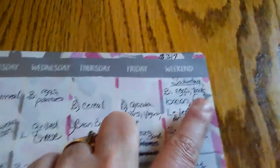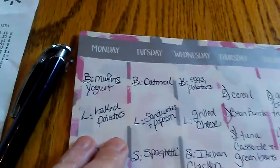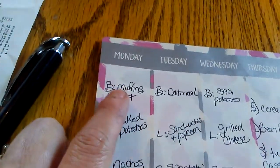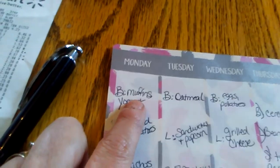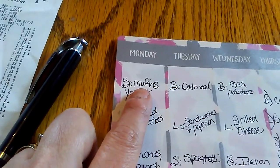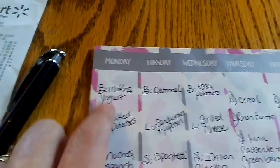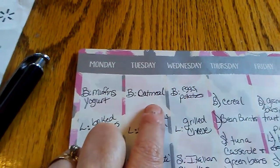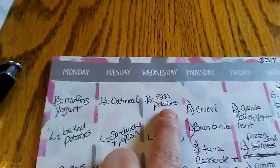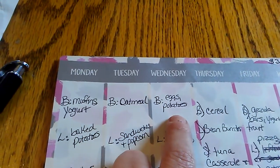For breakfast: granola bars, yogurt, and fruit; Saturday — eggs, toast with jelly, bacon, and fruit; Monday — homemade muffins, and I might experiment with adding gelatin mix to make them more moist and add flavor, with some yogurt; and oatmeal with fruit. Wednesday breakfast would be eggs and potatoes with diced onion, all fried up.